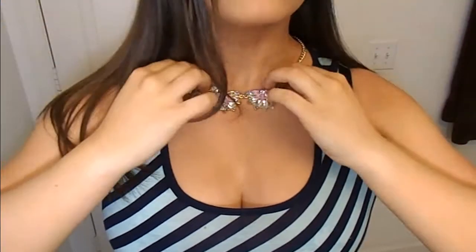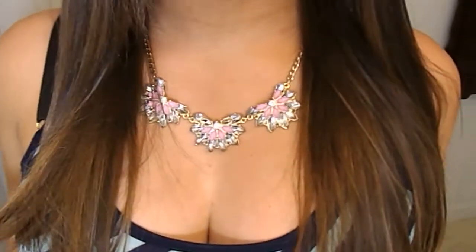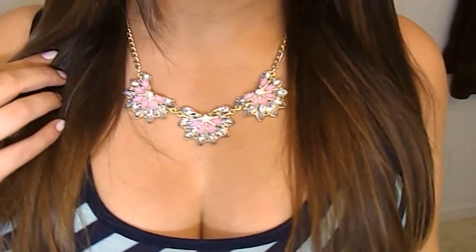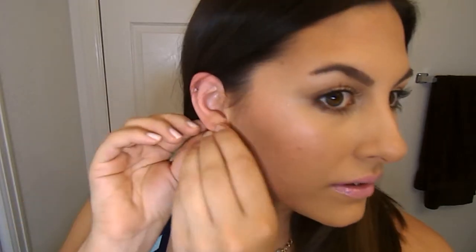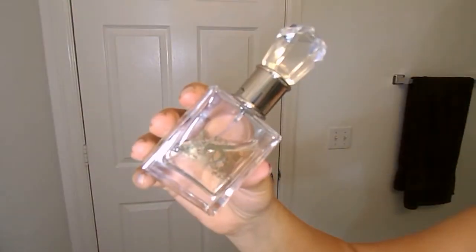I'm going to wear this necklace — I got it from Walmart for about five dollars. Check out their jewelry, they have a ton of statement pieces always on sale. These earrings I got from ShopMissa.com for one dollar — I'll link a video below where I showed all the pieces I got. For fragrance I'm using one of the Juicy Couture mists.